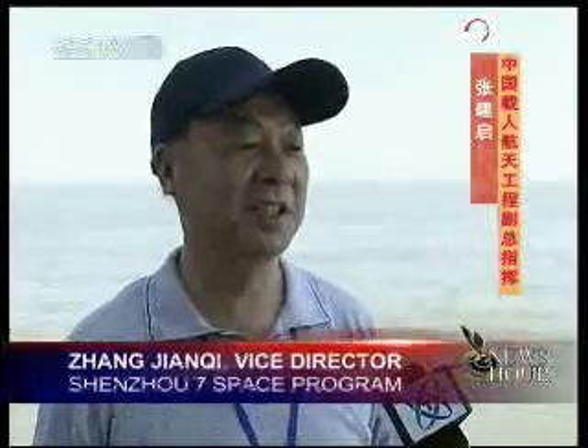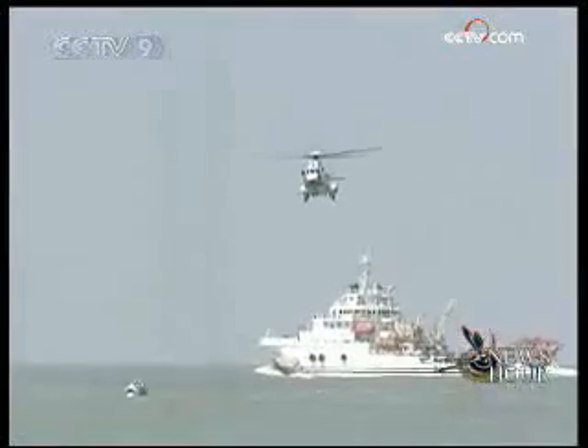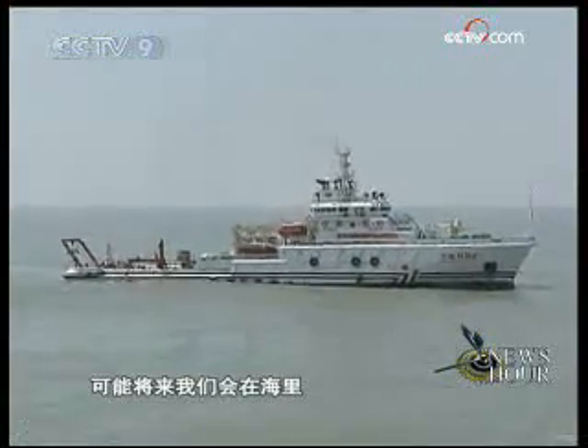We expected the rescue mission to finish within 24 hours, or 48 hours at the most. The process took only less than one hour in this drill. We may set up a landing area in the sea in the future. Our rescue mission will be called off once the spacecraft reaches orbiting track.